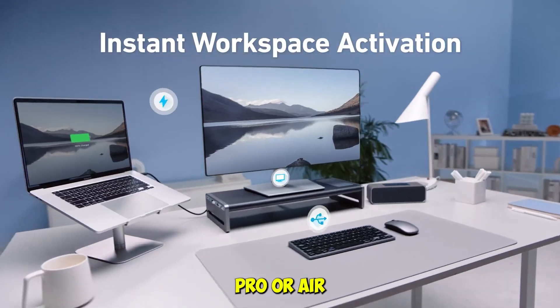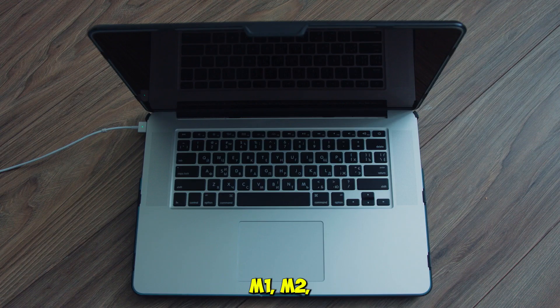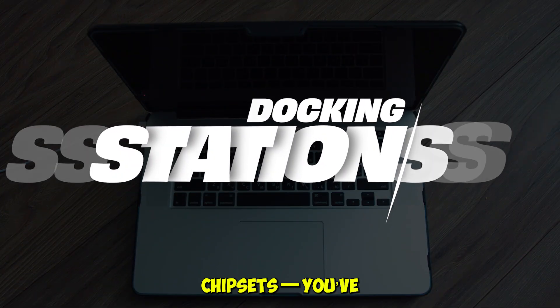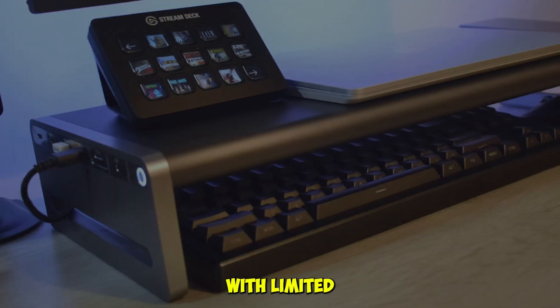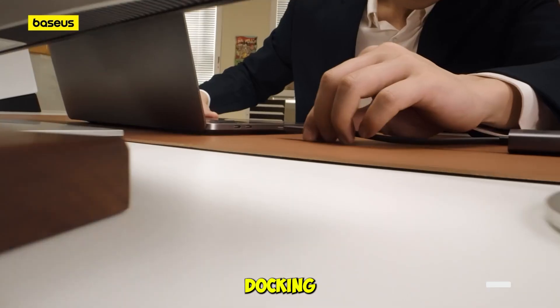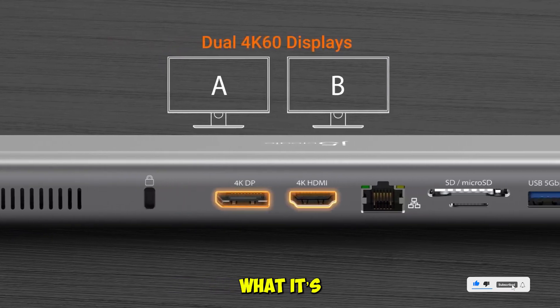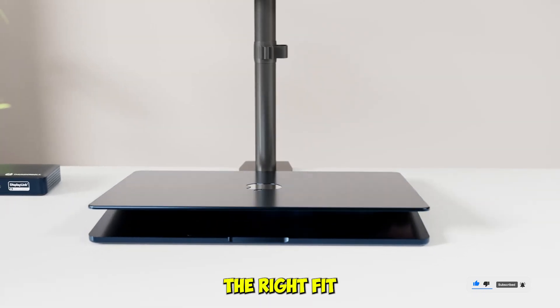If you're using a MacBook Pro or Air in 2025, especially with Apple's M1, M2, M3, or M4 chipsets, you've probably hit the wall with limited ports. In this video, we tested five of the most popular and powerful docking stations available right now. It's a detailed breakdown of each dock, what it's best for, and why it might be the right fit for your setup.